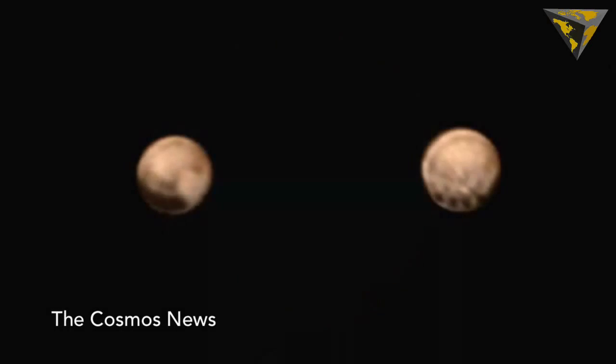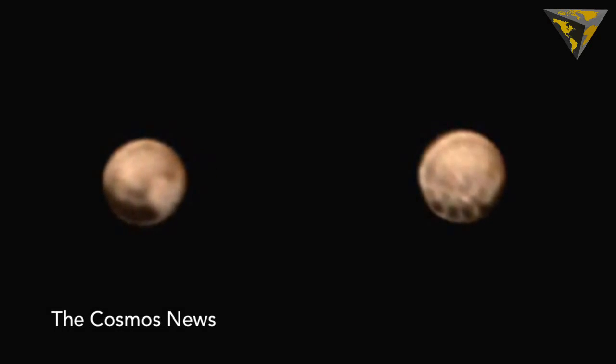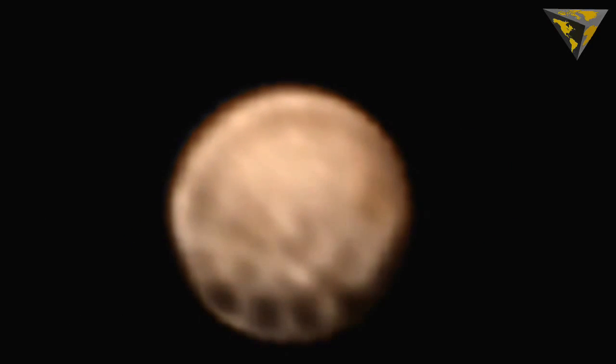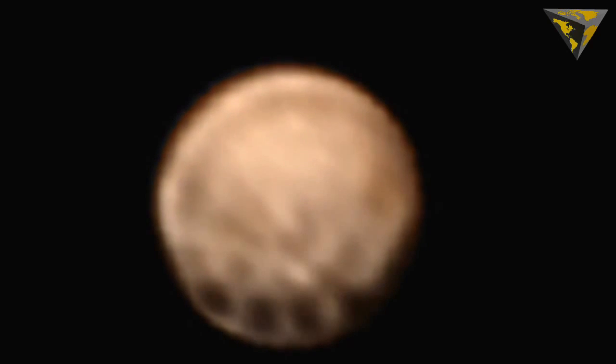Another thing researchers will be looking for as the spacecraft makes its approach: clouds. Should Pluto have them, they can be used to track the speed and direction of the planet's winds.